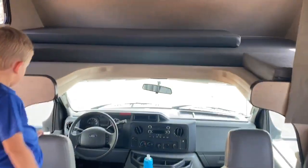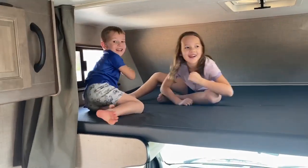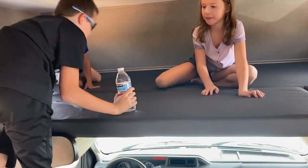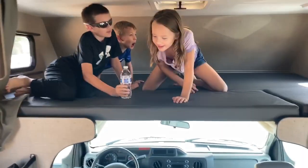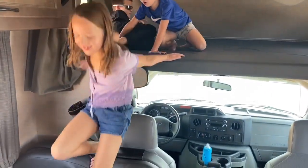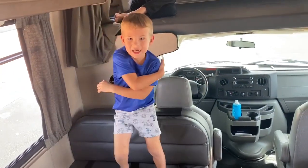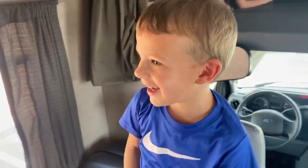Wow, is that nice up there, buddy? We can't go up there while driving, but you step right here, right there, and then you climb up. There's a window — you can see outside! Oh, that's awesome. So I guess you get down the same way before you fall, or you will cry — that'll hurt.